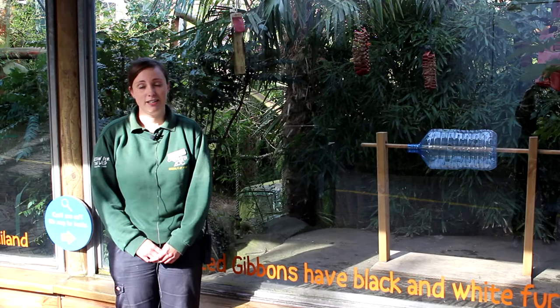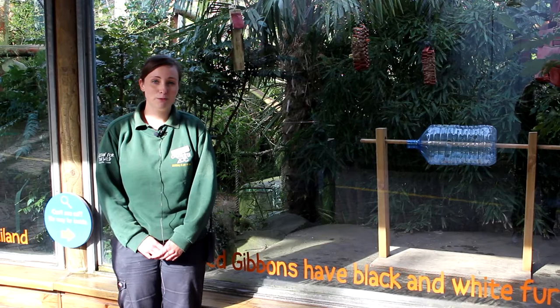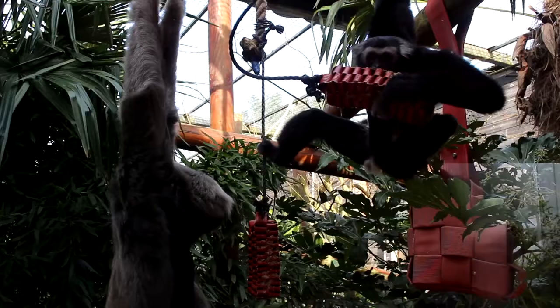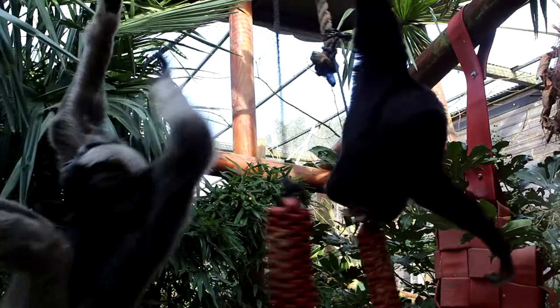Our pileated gibbons are classified as apes — they are actually classified as lesser apes because they are smaller than the great apes. The best way of telling apart your apes from your monkeys is whether or not they've got a tail. Monkeys will generally have a tail, although there are a couple of exceptions, but generally your apes will not have a tail.